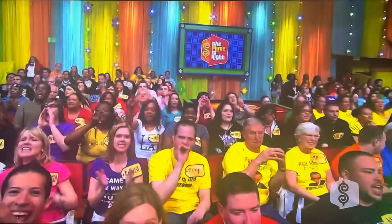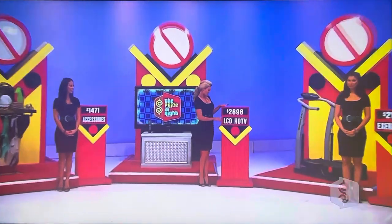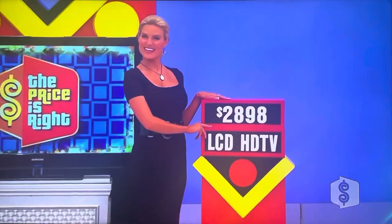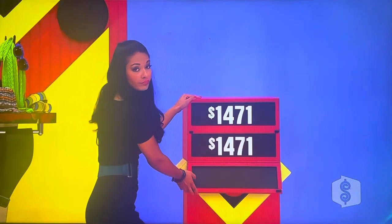The crowd is chanting TV. She says TV. Rachel, if that's anything but $2,898, Trinda here is going to win some nice prizes. What is it? Oh. It was the exerciser.